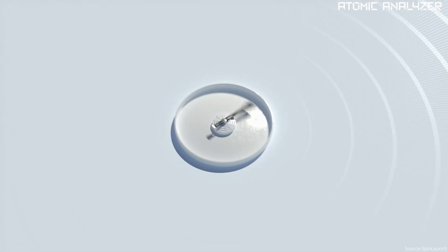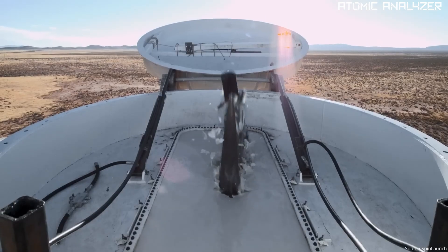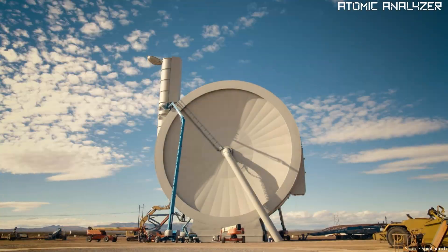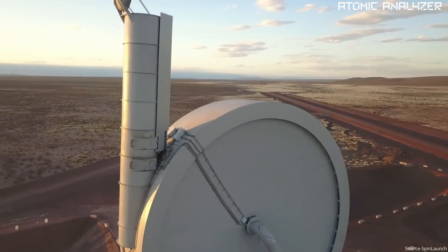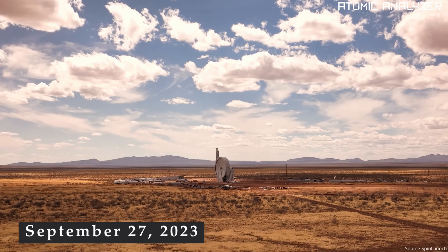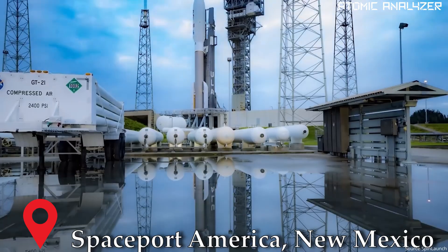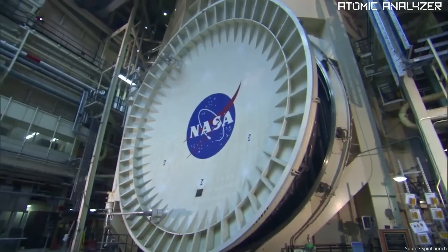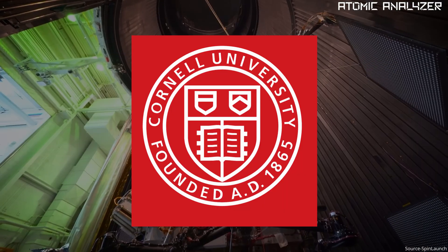And guess what — they just nailed their 10th successful test launch in less than a year. Picture this: a massive sky-facing contraption that looks like a high-tech gun. On September 27th, at Spaceport America in New Mexico, it shot a vehicle carrying various experiments from NASA, Airbus, and Cornell University.